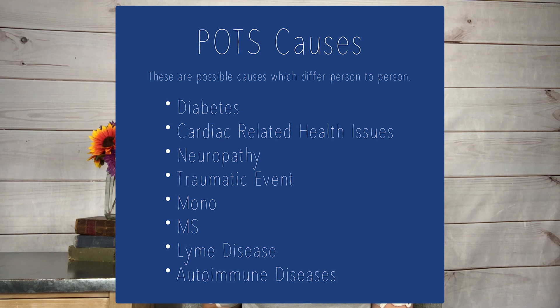The other thing is the causes of POTS. A lot of this is still unknown. Doctors have been doing research for years, and there are so many other illnesses that doctors think can contribute to POTS. The most common are diabetes, cardiac-related health issues, neuropathy, a traumatic event, mono, MS, Lyme disease, and possibly autoimmune diseases. There isn't really one clear answer. For me, I know there are a lot of people in my family who have had autonomic nervous system health issues and different forms of dysautonomia, but no one really knows what caused mine either.